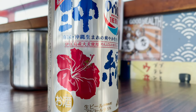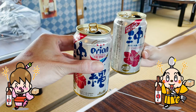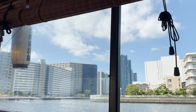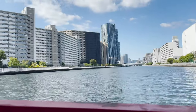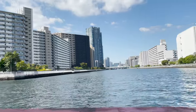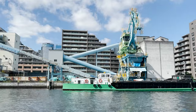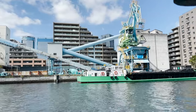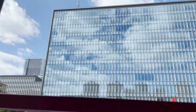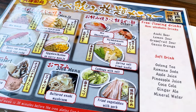Let's have a beer first! Cheers! It's fun to see the sights of Tokyo from a boat. I didn't know there was such a view! By the way, there's an English menu with pictures.